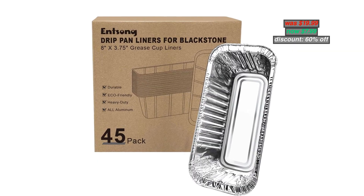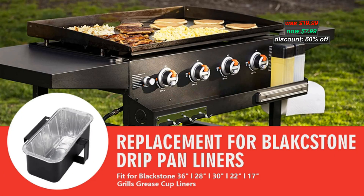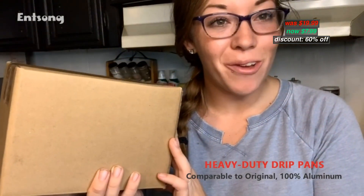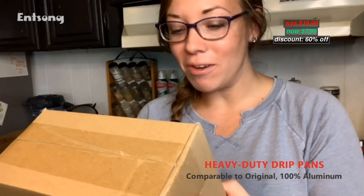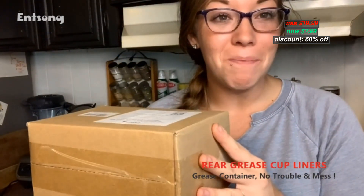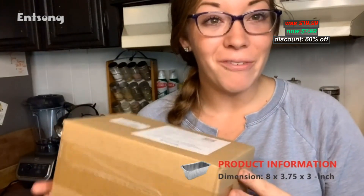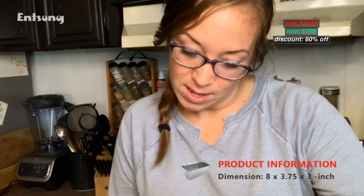Number 10: Blackstone Griddle accessories, drip pan compatible with Blackstone Griddles 17, 22, 28, 30, and 36 inch. Disposable aluminum pans, easy to carry, suitable for picnic, camping, and food sharing. 100% heavy-duty aluminum drip pans — a must-have for Blackstone Griddle accessories. Tinfoil grease cup liners, sturdy enough to hold the weight of grease and residue. Washable — encourages reuse and reduces waste.